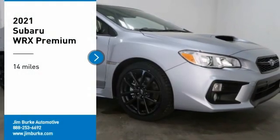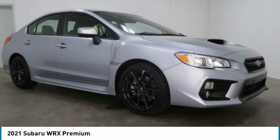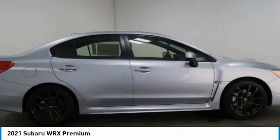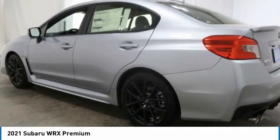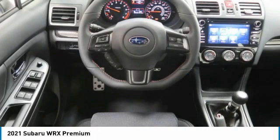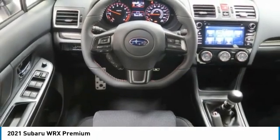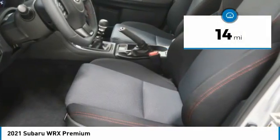Stop by and take a look at the 2021 Subaru WRX. The WRX is built with performance in mind — not only does it provide corner-hugging ability and power galore, but it also provides fantastic fuel efficiency. Plus, you get the dependability that we've come to expect from Subaru. This vehicle has less than 100 miles.